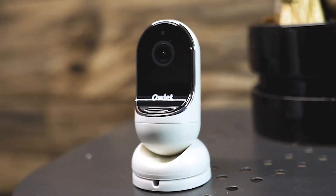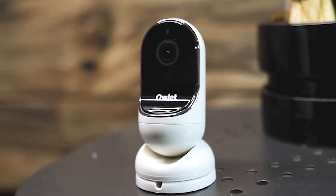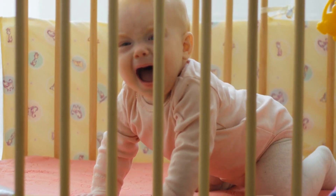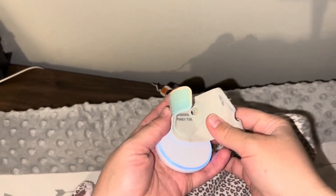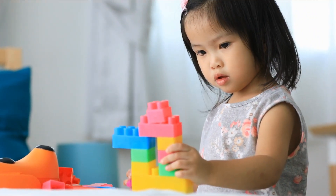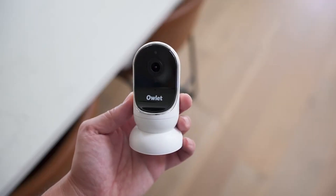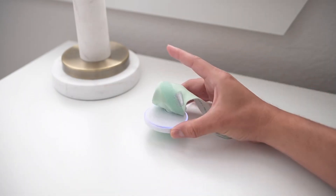It features a four-time zoom, wide-angle view, and night vision for enhanced visibility. Additionally, it allows for two-way talk, enabling you to comfort your baby with your voice through the camera. The entry-level wearable sock is designed to fit babies up to 18 months old. However, there is also a larger size available that can accommodate babies up to 5 years old. The Owlet Cam 2 Video Baby Monitor offers a comprehensive monitoring solution with its wearable sock and camera, providing peace of mind for parents.